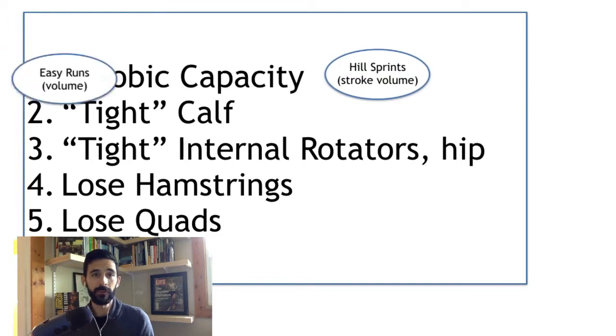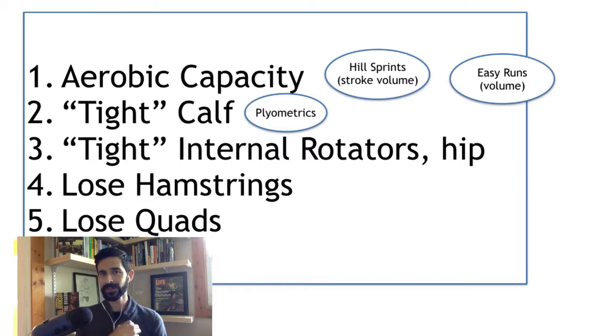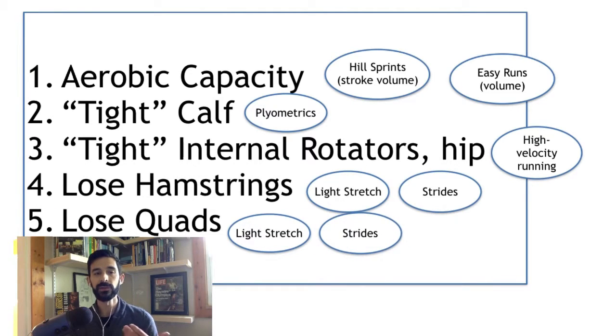How do you do these? You can build your aerobic capacity through hill sprints — you want to increase your stroke volume, the amount of blood that comes out of your heart per beat. Less pumps your heart has to do to move the same amount of blood. You do that by essentially weight training your heart: jack the heart rate up really high, really quick with things like hill sprints, and also do lots of easy run volume to keep the heart working at a higher rate for a long period of time. You can increase the tightness of your calf through plyometrics, and increase the tightness of your internal hip rotators through high-velocity running — strides, sprints, hill sprints, or race-pace running. To keep your hamstrings and quads loose, do some light stretching and easy strides to get that range of motion up without fatigue.